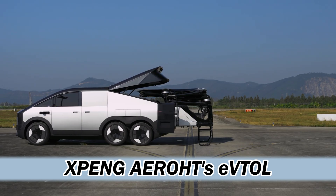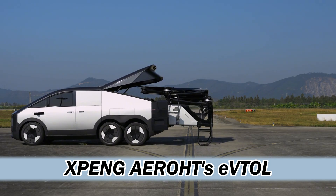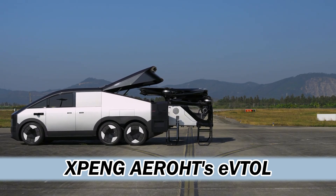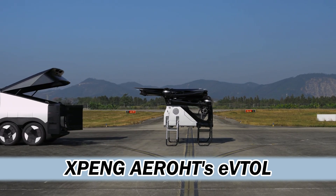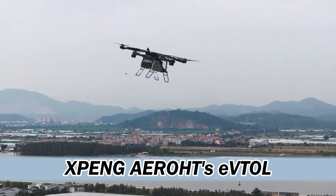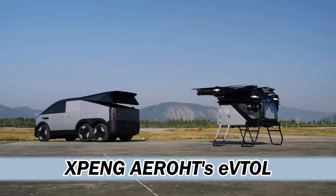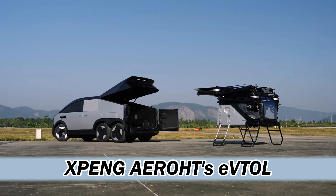It's a fascinating mix of sources because you've got the auto world buzzing, the tech sites geeking out, and the serious aviation folks weighing in. XPeng AeroHT, being a subsidiary of a major EV company like XPeng, is already shaking things up. They're building a facility to pump out 10,000 flying cars a year, and they just did a manned test flight of the Land Aircraft Carrier — skipping right over baby steps.